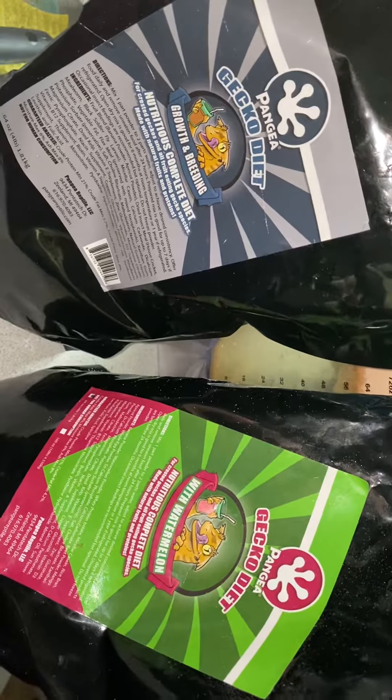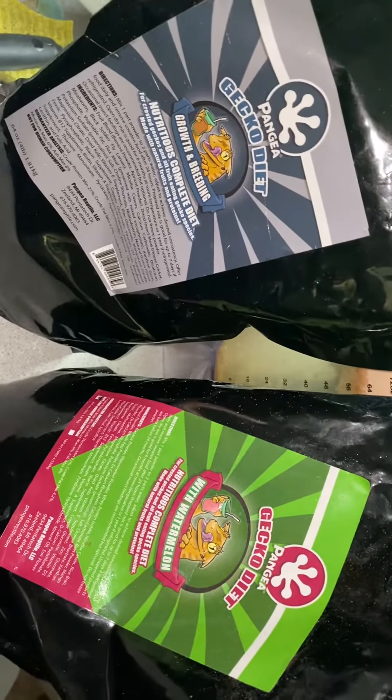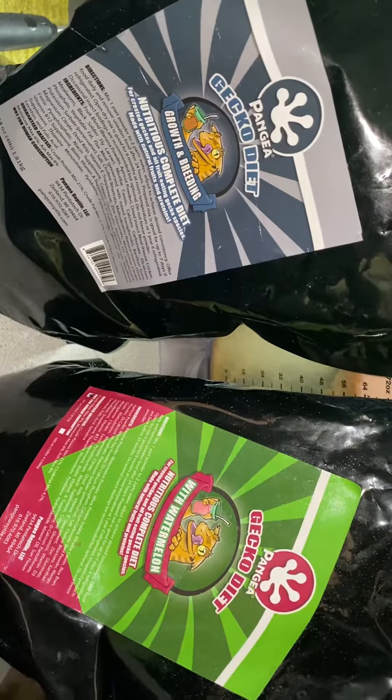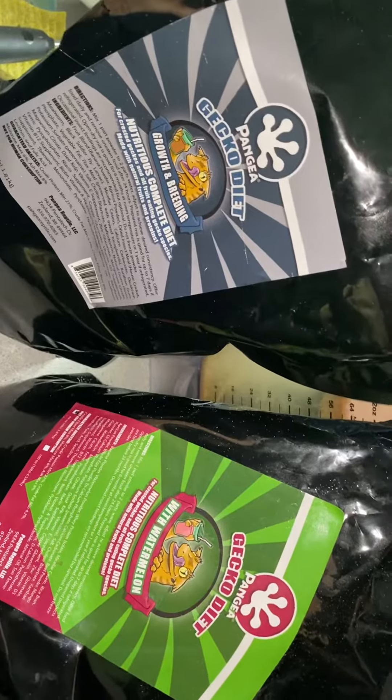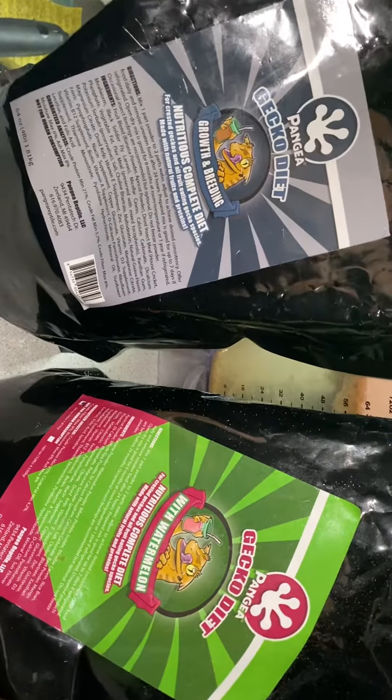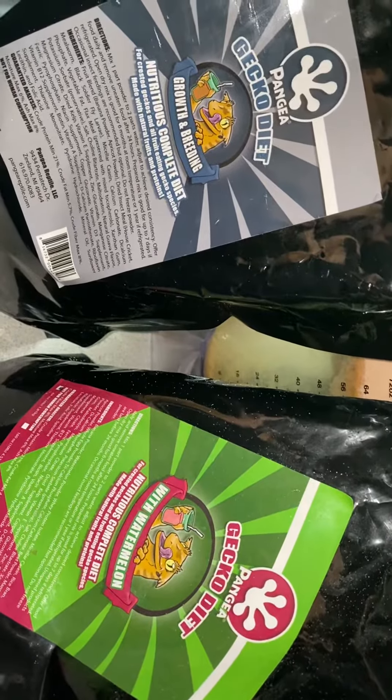What's up guys, this is Kyle with Garden State Exotics. Just thought I'd share a quick little feeding tip that I do here at GSE. With the Growth and Breeder formula by Pangea, it is very high in protein.